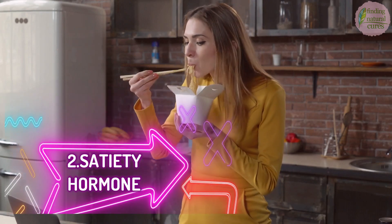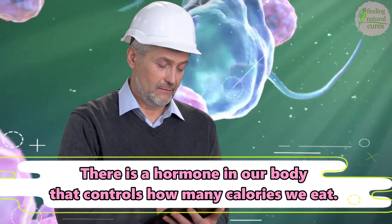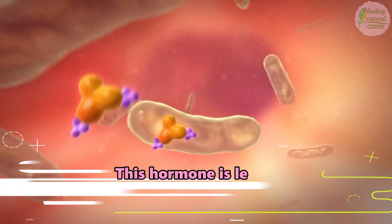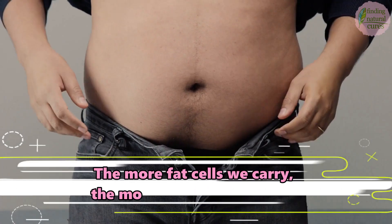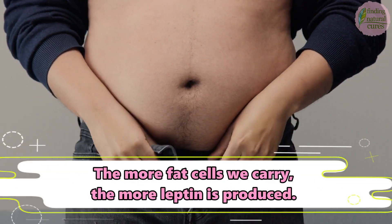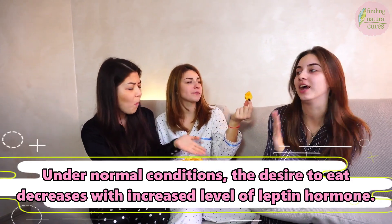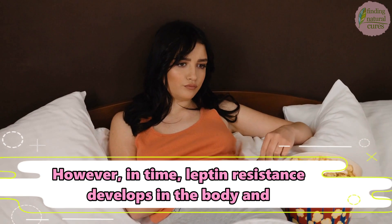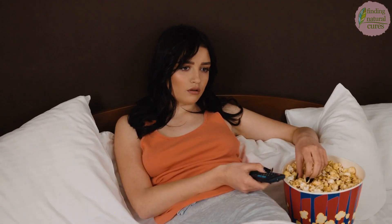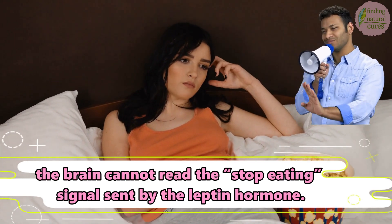2. Satiety Hormone. There is a hormone in our body that controls how many calories we eat. This hormone is leptin, and it is produced by fat cells. The more fat cells we carry, the more leptin is produced. Under normal conditions, the desire to eat decreases with an increased level of leptin hormone. However, over time, leptin resistance develops in the body and the brain cannot read the stop-eating signal sent by the leptin hormone.